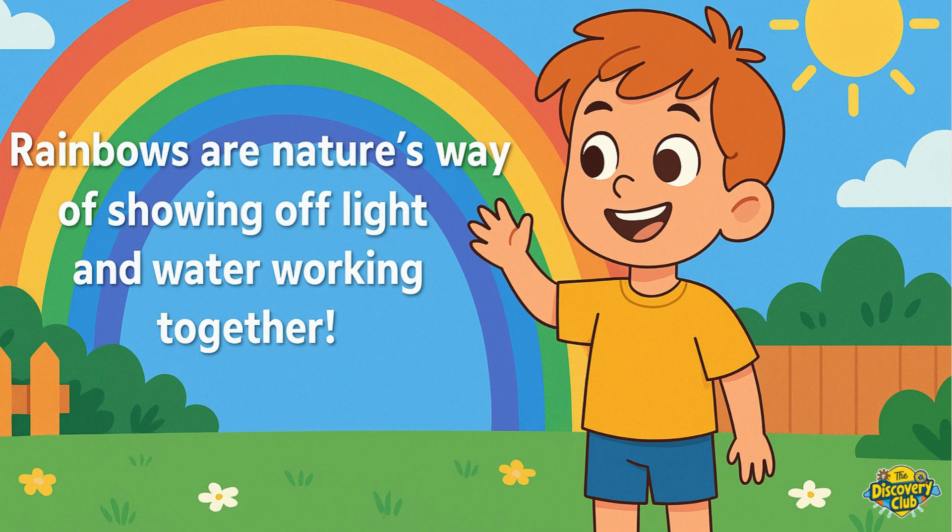Rainbows are nature's way of showing off light and water working together. If you liked learning with us, don't forget to like, share, and subscribe to the Discovery Club.